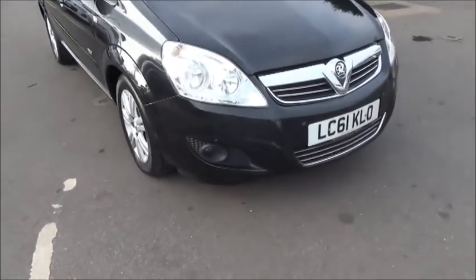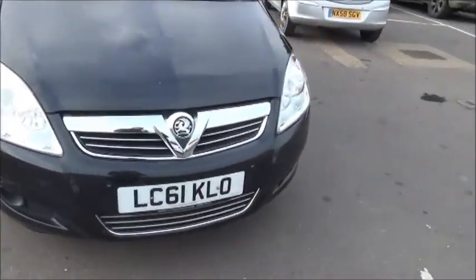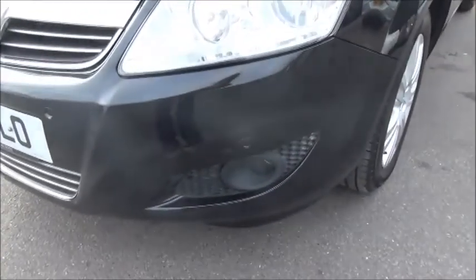Looking at the front of the vehicle, you can see that it benefits from factory fitted front fog lights to aid visibility. It also comes with factory fitted front parking sensors.